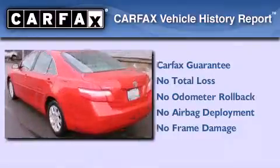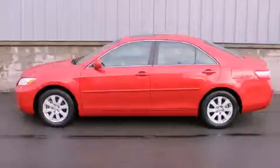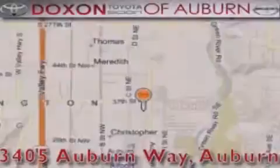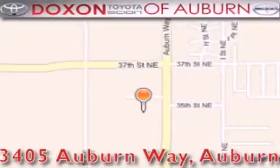Contact us today to schedule your opportunity to see this automobile in person. Dachshund Toyota of Auburn is located at 3405 Auburn Way in Auburn, satisfying customers for over 70 years.